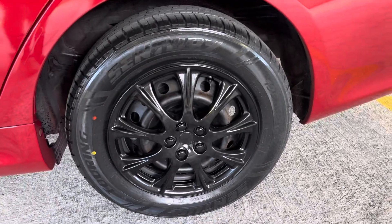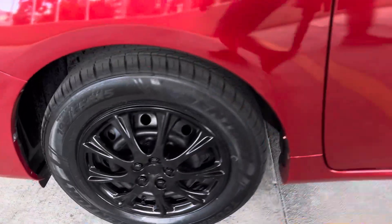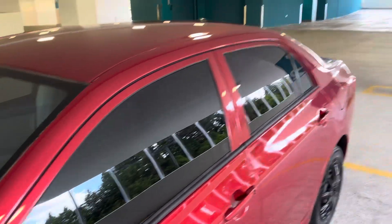Here's an early Christmas present — four brand new matching tires. How about that? Hot dog! We've also got tinted windows.